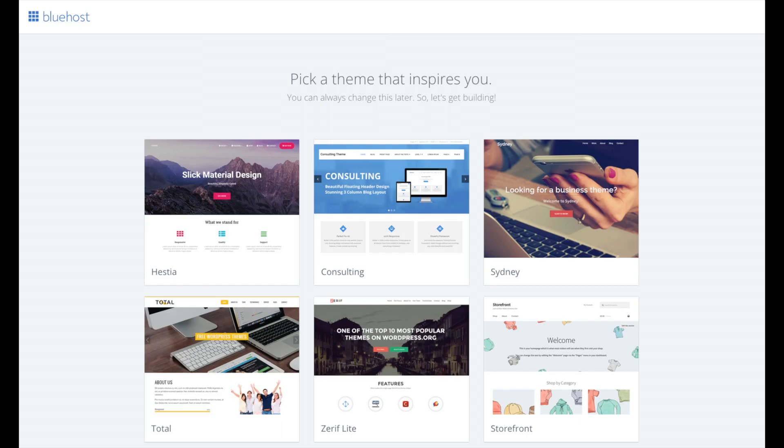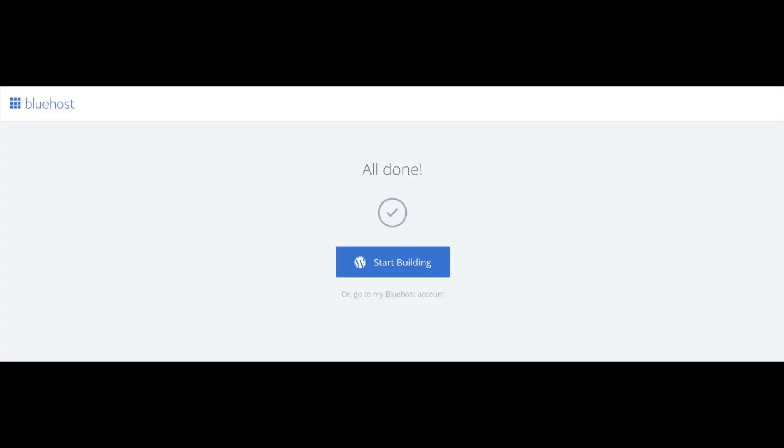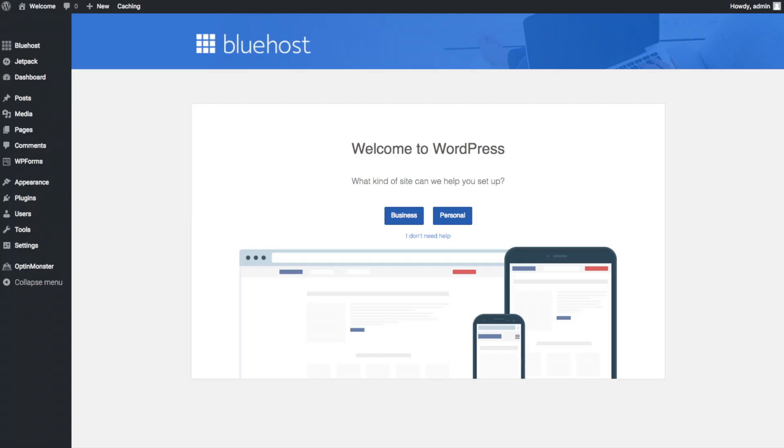You will now see Pick Your Theme. Bluehost has a bunch of awesome free WordPress themes you can choose from. You can select a theme now or click Skip This Step below the themes. If you choose a theme now, you can always change it later. Once you choose your free theme or skip, you'll see a page saying All Done. Click Start Building to start building your blog on WordPress. Once you log in, you'll be at the WordPress dashboard, which will ask you a few questions. If you don't need help, click the option that says you don't need help.